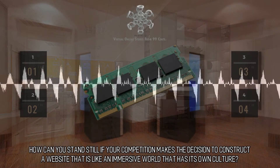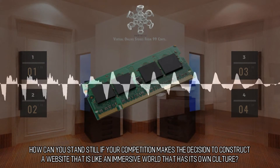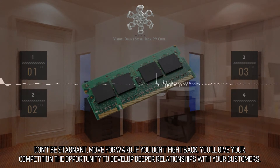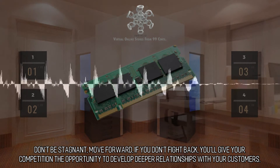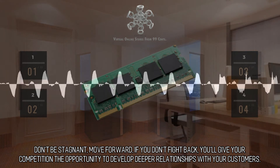How can you stand still if your competition makes the decision to construct a website that is like an immersive world that has its own culture? Don't be stagnant, move forward — if you don't fight back, you'll give your competition the opportunity to develop deeper relationships with your customers.